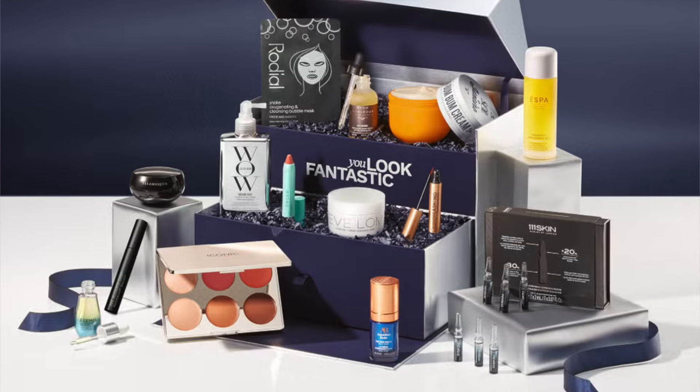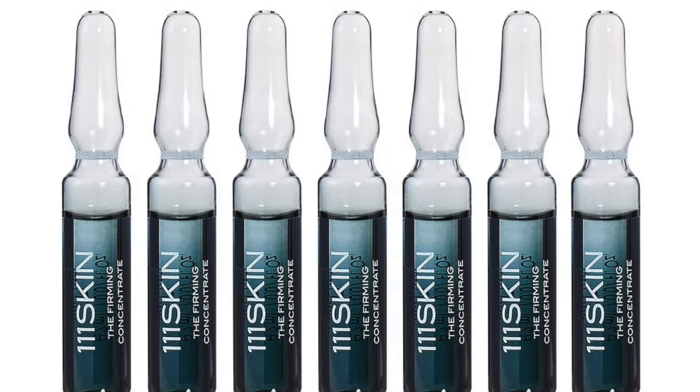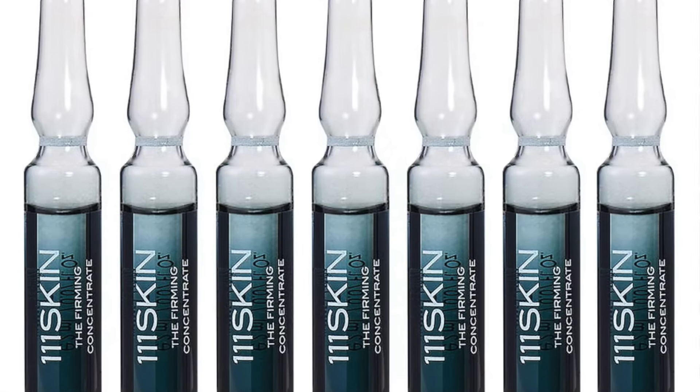The Look Fantastic Beauty Chest has been renamed and rebranded as the Look Fantastic Beauty Vault for 2024, priced at £150. It is currently available for purchase. I prefer the packaging from a couple of years ago — it used to be even better than the advent calendar. Let's see what this year is like. The first product is the 111 Skin Firming Concentrate Serum Ampoules — seven ampoules of 2ml each, full-sized, retailing at £150. So that one product alone already meets the cost of the beauty vault.